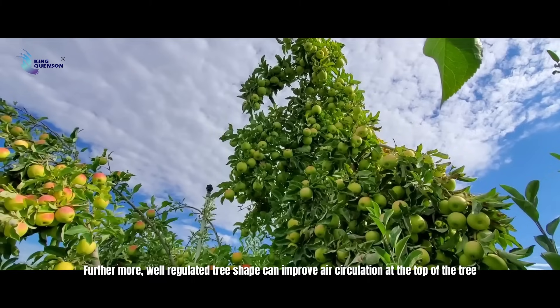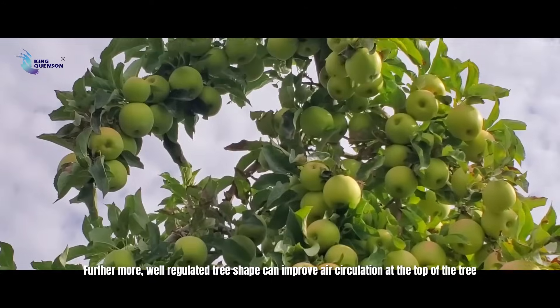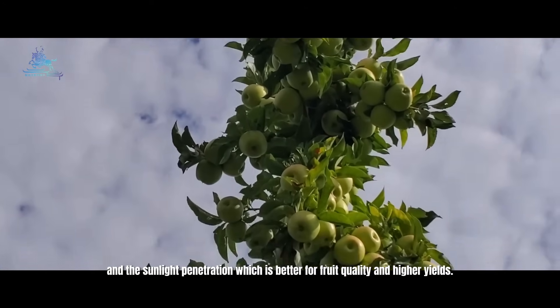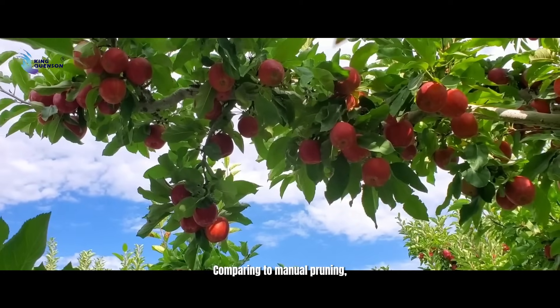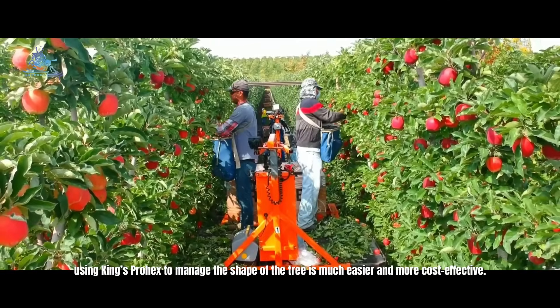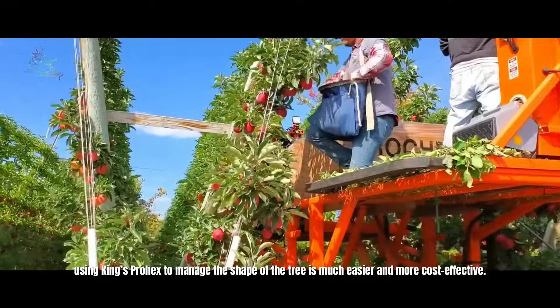Furthermore, well-regulated tree shape can improve air circulation at the top of the tree and sunlight penetration, which is better for food quality and higher yields. Comparing to manual pruning, using Prohex to manage the shape of the tree is much easier and more cost-effective.